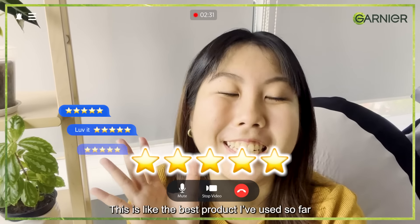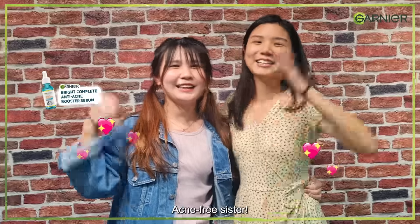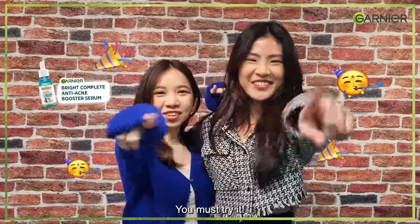I comfort rated it 5. Legit, this is like the best product that I've used so far. I have tried this product and it is really effective. Meet-free system — you must try it!